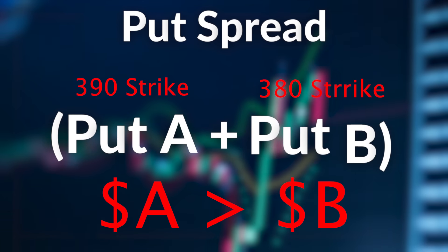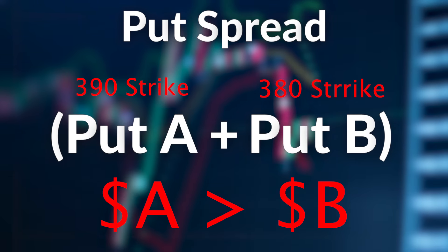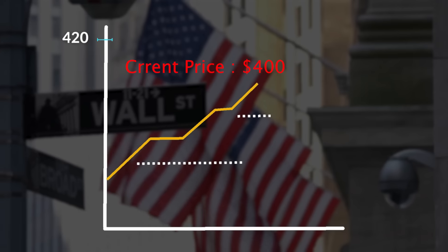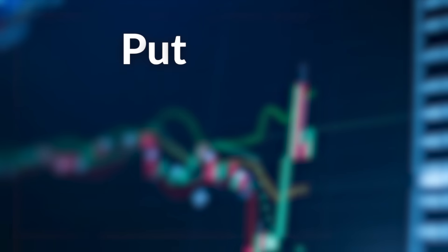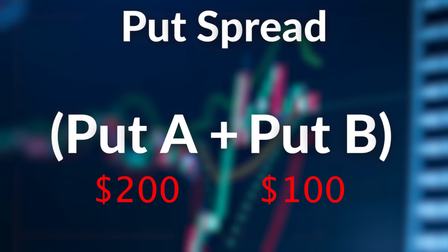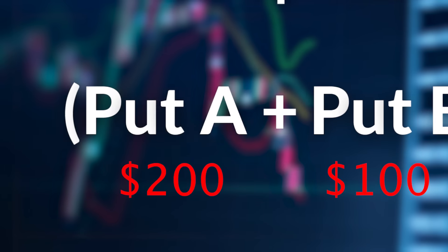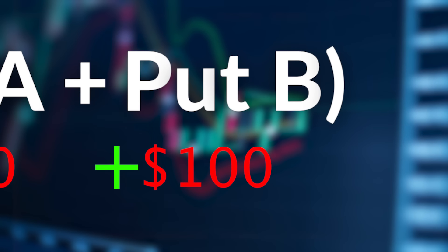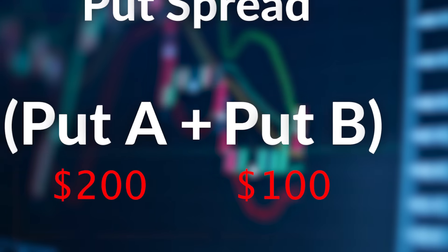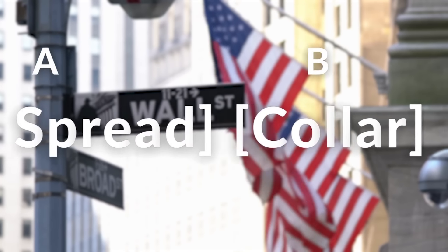Each component of this has a price. The $390 put, put A, costs more than the $380 put, put B, because it is closer to the current price of the S&P 500, which is $400 for this example. So put A costs $200 and put B costs $100. Because we are buying put A, we pay out of pocket, but because we are selling put B, we are receiving a premium. Therefore, this total equation only costs $100. Now let's move on to the collar.